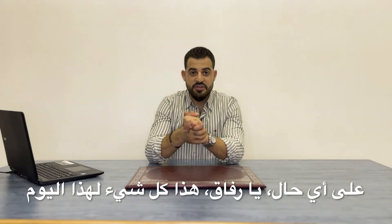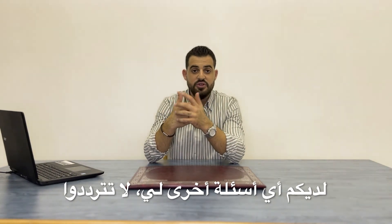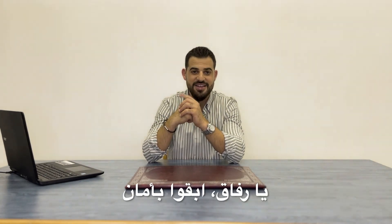Anyway, guys, this is it for today. I hope you like this video, and please, if you have any other questions for me, don't hesitate to go to the comment section. Put them down and I will be happy to help you. Stay safe. Thank you.